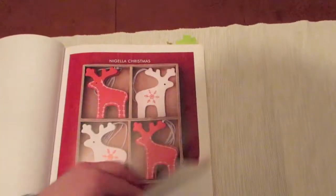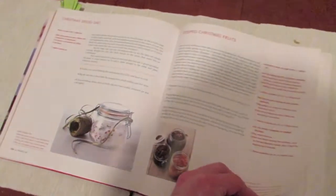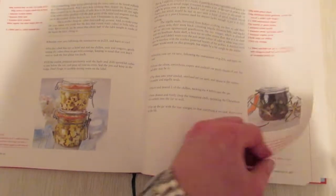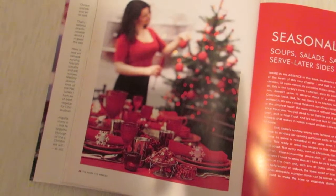There are also Christmasy drinks and cocktails that she makes, things to do with leftovers, and some present ideas — food you can make up as gifts, like olives, pickled things, and winter spiced vodka.